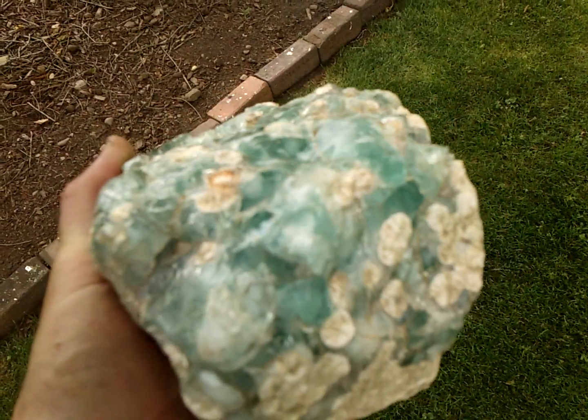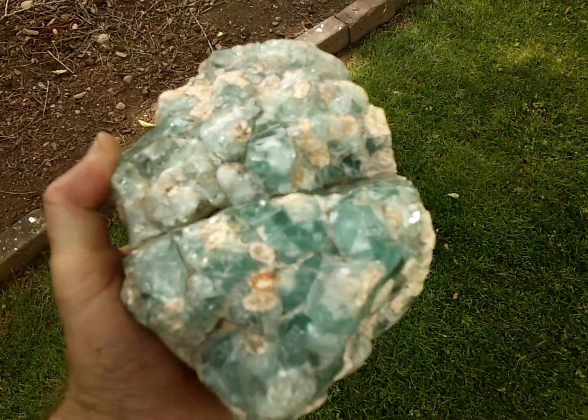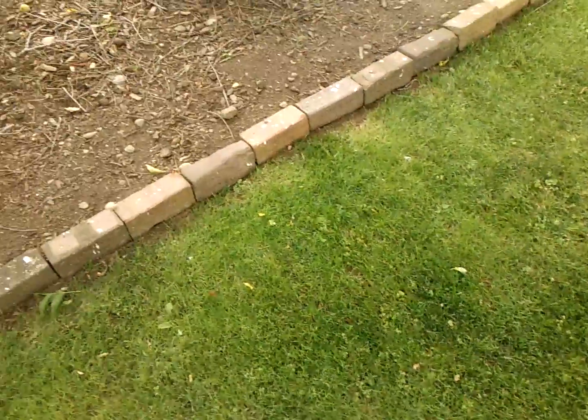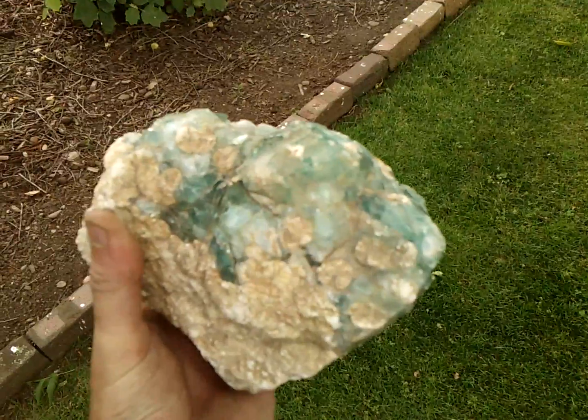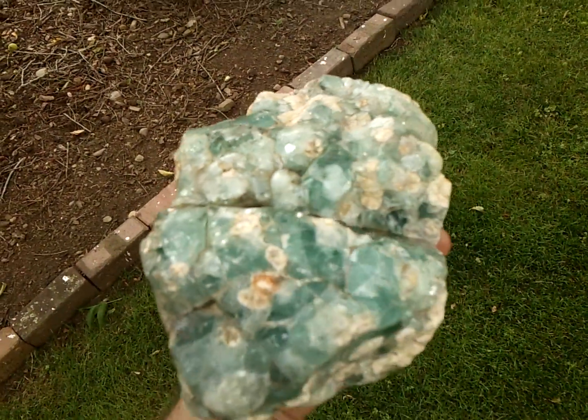Look at the beauty of this, it's just unbelievable. I'm not as much into this kind of stuff as arrowheads, but this is pretty awesome to find surface hunting. Especially in Ohio, because I don't find anything like this ever. This is the first thing like this.